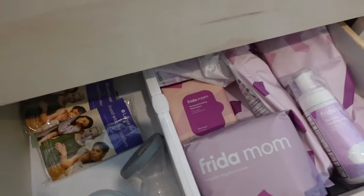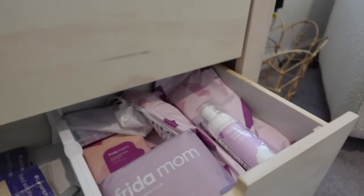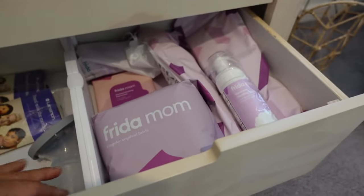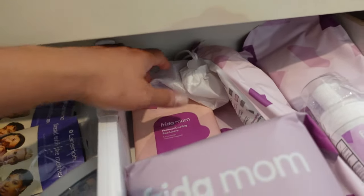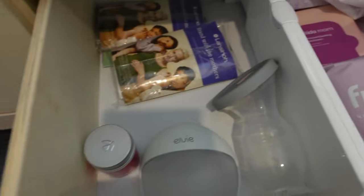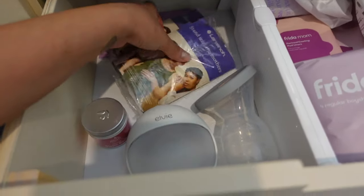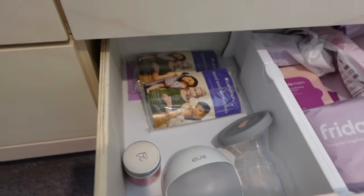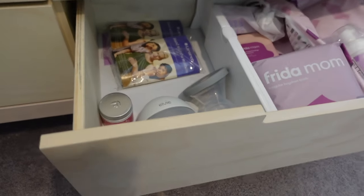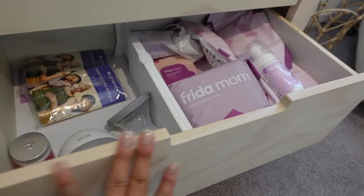The last drawer is all my postpartum and breastfeeding nursing stuff. On the right side I have all the Freedom Mom stuff from the kit — boy shorts and all that — and the Peri bottle. Then I have my Elvie Curve, my Haaka, some nipple butter, and breast nursing pads that came in the Amazon registry box. This is also where I'm going to put my breast pump when I get one and any other nursing supplies.